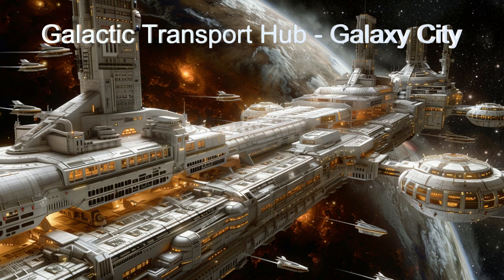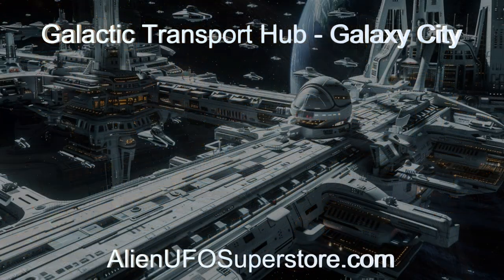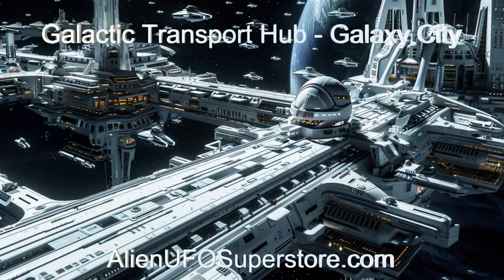To get more data on the Galactic Transfer Hub, hit the link in the description below. For more aliens and their spaceships, go ahead and like and subscribe. We are here every day!